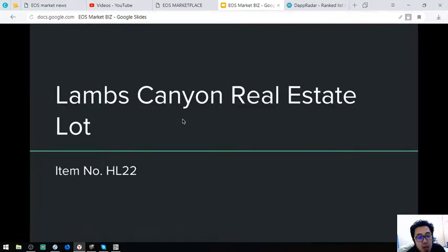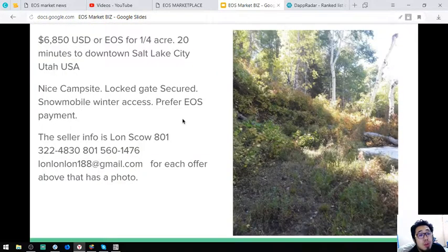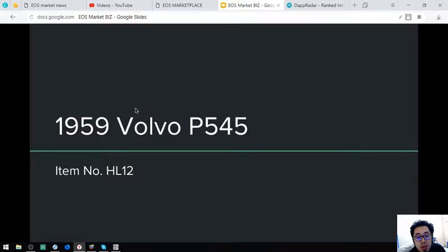The next item is real estate — a Lambs Canyon Real Estate Lot, item number HL22. It costs $6,800. It's only 20 minutes to downtown Salt Lake City, Utah. It has a nice campsite, a lockgate secured entrance, but no mobile winter access.